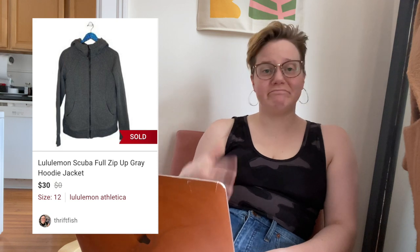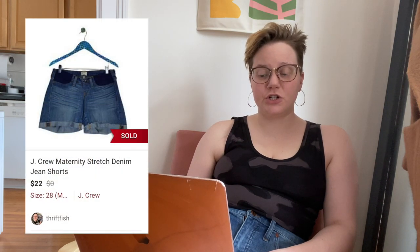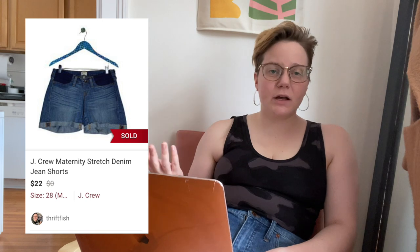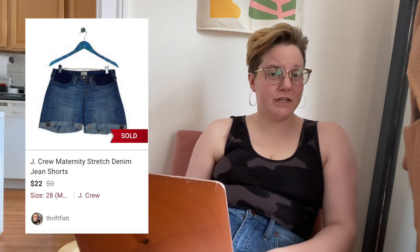Next was a Lululemon Scuba full-zip gray hoodie jacket, which sold for $30, leaving me with $21.54. After two days of being listed, a pair of J.Crew maternity stretch denim shorts sold for $22, leaving me with $17.60. I checked comps and that was the going rate — a good price for J.Crew shorts. It was my first time trying a maternity pair of shorts, and they sold really fast.